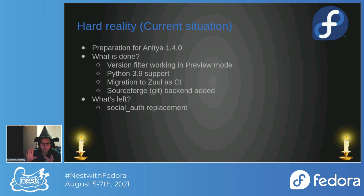We added Python 3.9 support because that's the version on Fedora 34. We migrated to Zuul — previously it was on Travis CI, which stopped working and had limits on tests per day. We also have a new backend for Source Forge that looks at the repository rather than the Source Forge page itself.